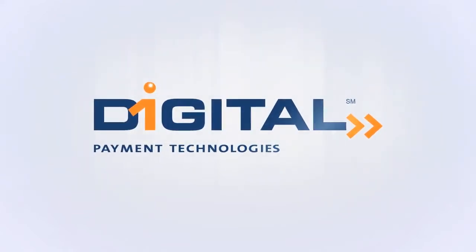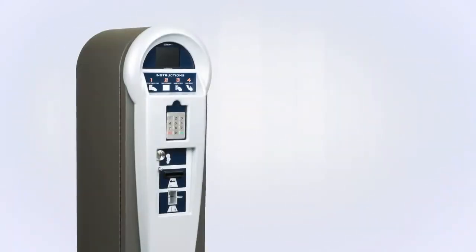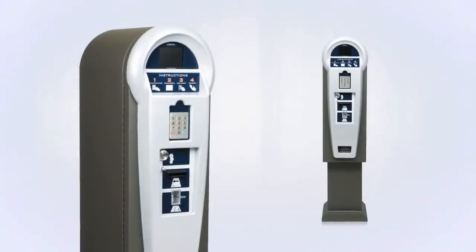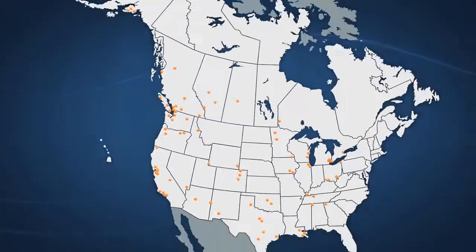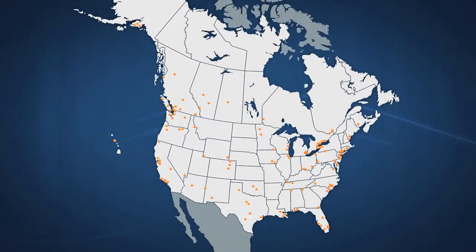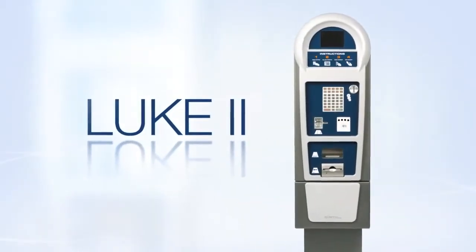Digital Payment Technologies is an innovative leader in integrated parking management solutions, and its Luke paystation is one of the most popular and most recognized paystations on the market. Thousands of Luke paystations can be found in over 250 cities throughout North America. Luke 2 represents the next generation of Luke paystations.